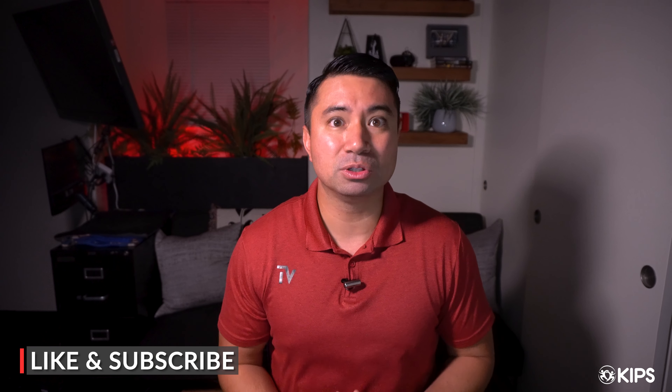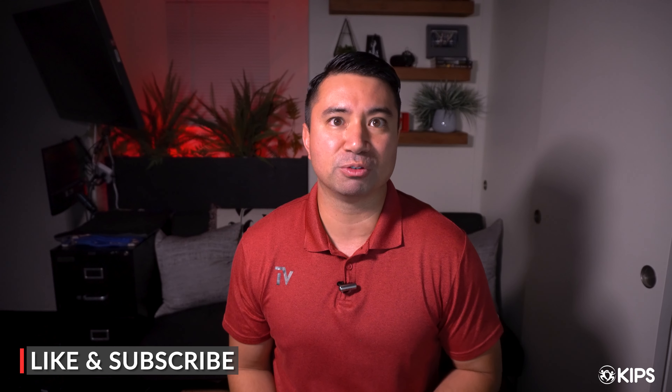Thank you for watching this video. I hope it helps you with studying for your personal training certification exam. I'd love to know if you come back and pass — what tips helped you? Because it's all about helping other fitness pros and instructors getting into the industry and hopefully helping them during that stressful process, which is the certification exam. I'll catch you in the next one.